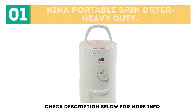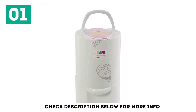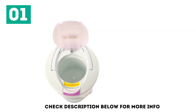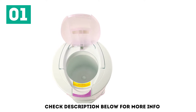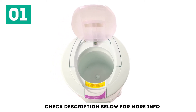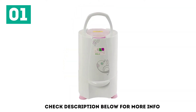It dries out your clothes in approximately 3 to 5 minutes. This laundry dryer doesn't blow out hot air and consumes less electricity. Those who have loads of washed clothes find this product very handy. It spins your clothes at a very high speed, drying out the water completely and leaving your clothes dry and clean.